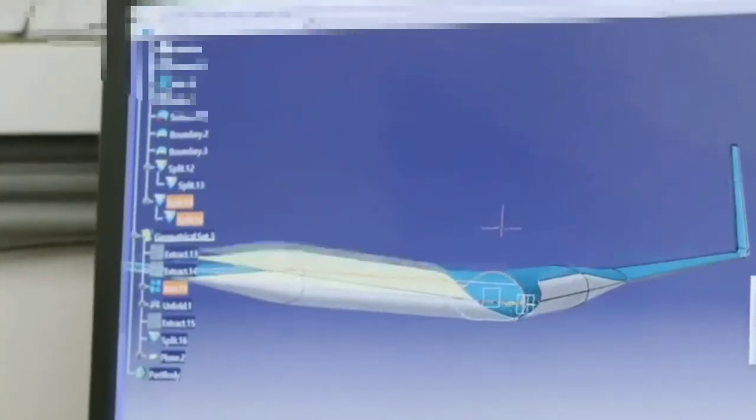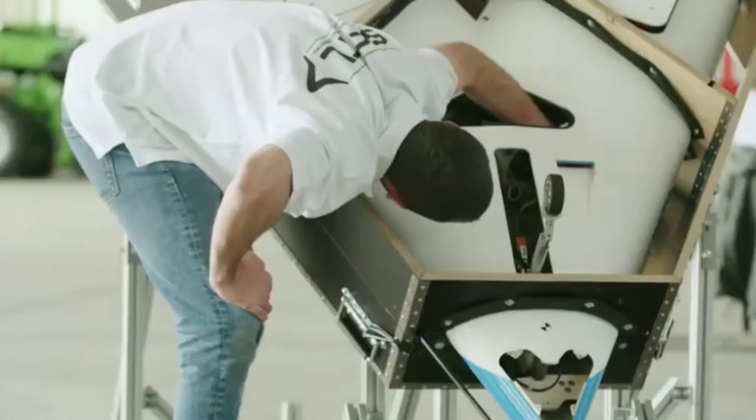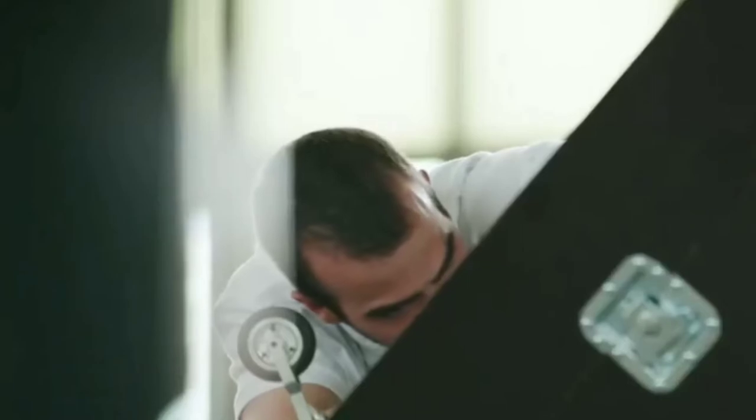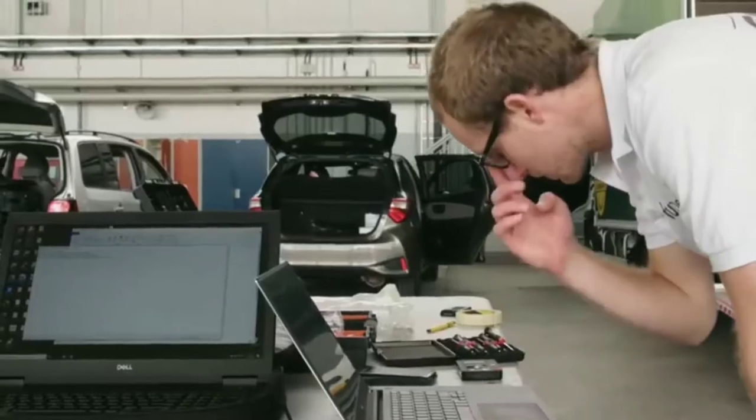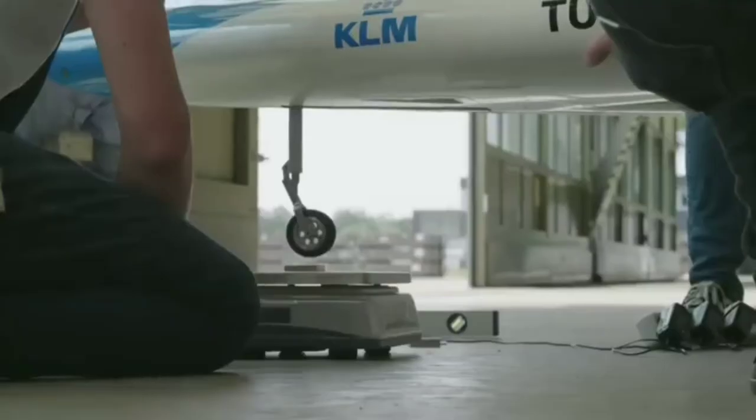We started this whole project back in February of 2019, so about a year and a half ago. The Flying V is a new aircraft configuration where the fuselage and the wing are integrated in one body, and that means the airplane consumes less fuel than a conventional tube-and-wing aircraft. The scaled model has been designed not only to demonstrate that the Flying V can fly, but also so we can do tests with it — make maneuvers and measure the response of the airplane. In that sense, it's really a scientific vehicle.